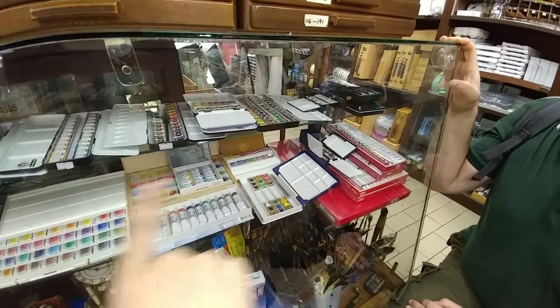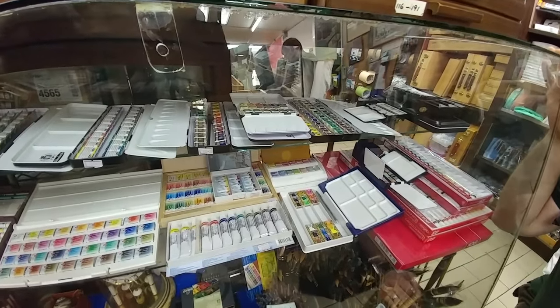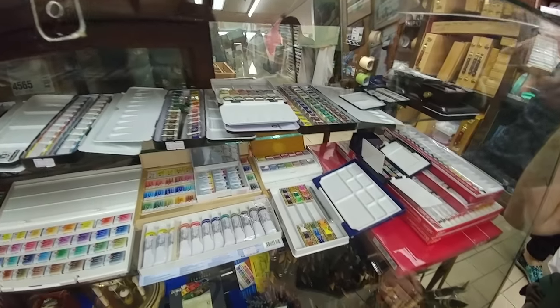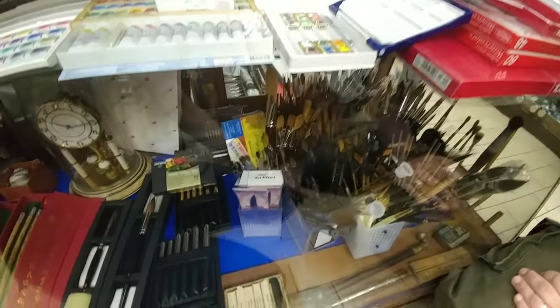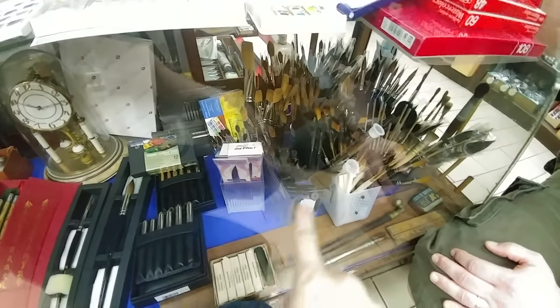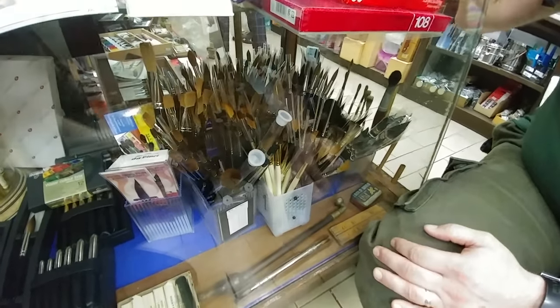This is where they sell all their watercolour paints — Boxers, Rembrandt, Van Gogh, and Schmink. They also have a lot of brushes: Skoda brushes, synthetic brushes, and school brushes as well.